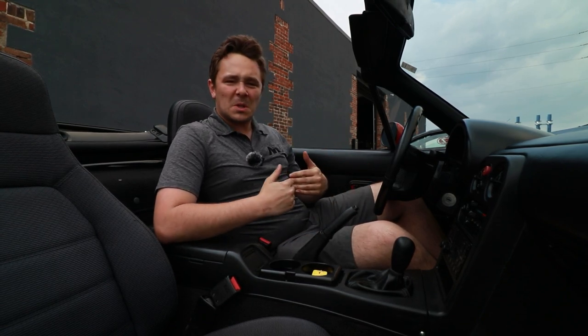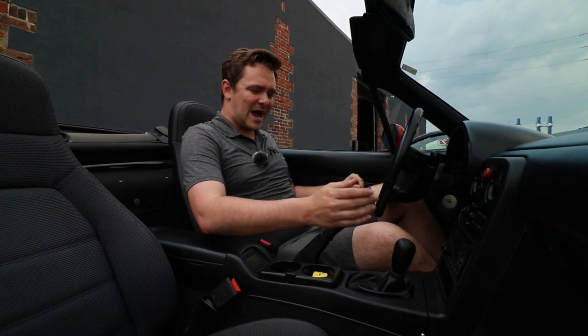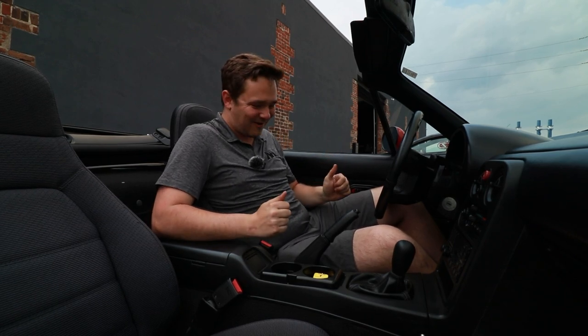These cars were in a league of their own back in the early 1990s, and really still are today. They use a similar concept of lightweight, low power, but great ergonomics. And my goodness, do these cars just absolutely hit every button on the charm factor. These cars are awesome.